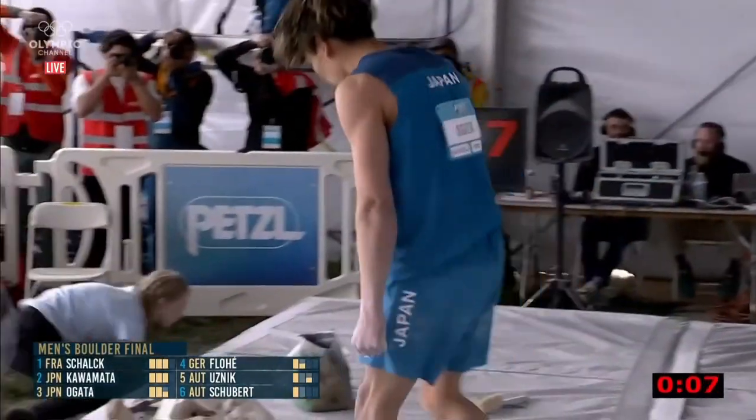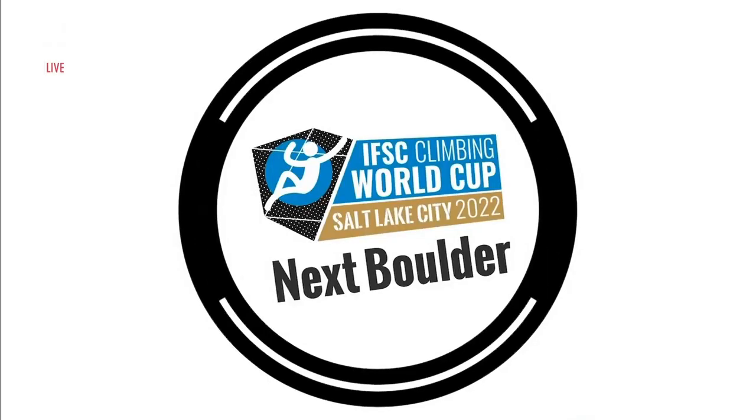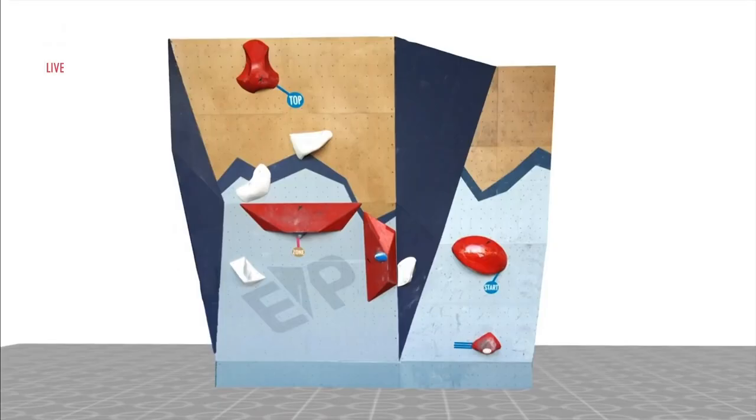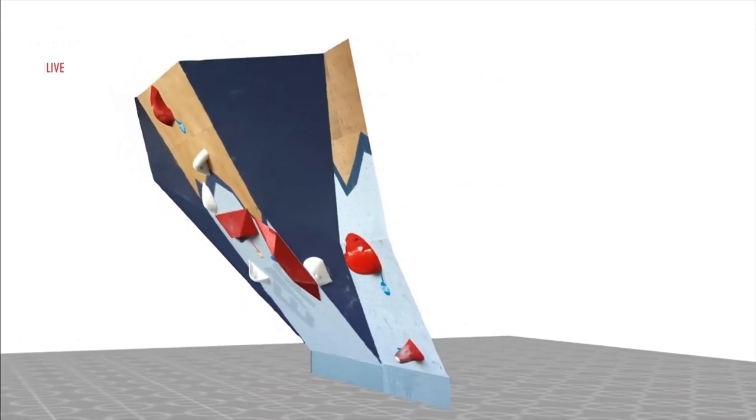Yoshiuki Ogata in position — can he get to the top hold? Oh yes! Oh yes! Another top with under 10 seconds! Medjdi Shalk at the top of the leaderboard — as close as it gets. One attempt ahead of Yoshiuki Ogata, Lei Kawamata right behind — three and three. Might even see a bit of a smiling face coming into the steepest part of the wall that the men are going to climb on.